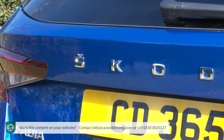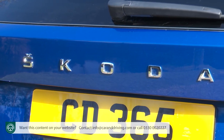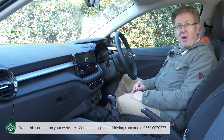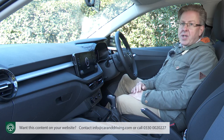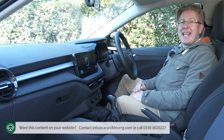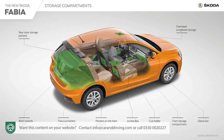Skoda makes a lot of its so-called Simply Clever cabin convenience features — apparently if everything was specified there'd be 42 such practical touches in this car, though most reside on the options list. Things like a wireless charging mat and a USB-C socket on the rearview mirror ideal for a dash cam. This is an undeniably practical interior, with 16 different oddment spaces accounting for a total storage volume of 106 litres.